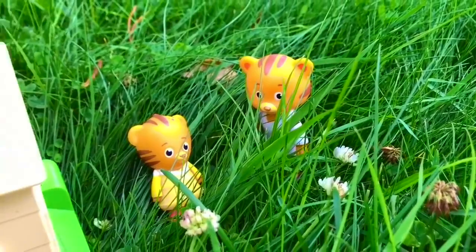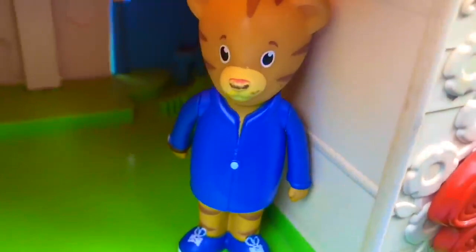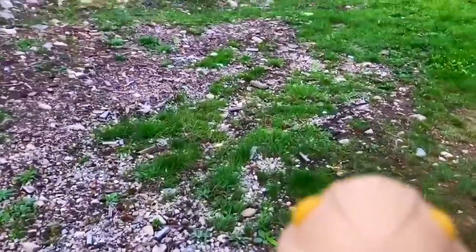And where's Dad Tiger? Maybe he's in the garage. Yes he is, and he's cleaning up today. I guess me and Daniel Tiger will go explore.